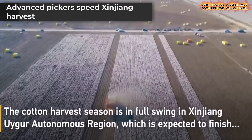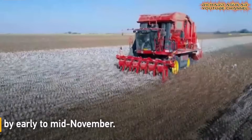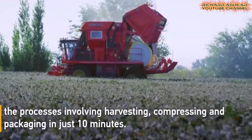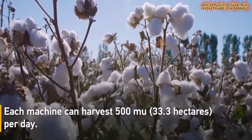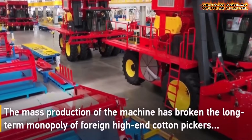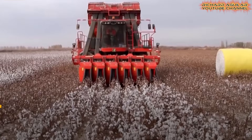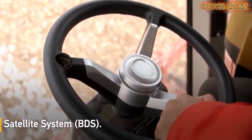Midway through the season, Xinjiang had already harvested more than half its cotton. Much of this speed comes from advanced six-row machines that handle picking, compressing, and packaging in a matter of minutes. Each unit can manage about 33 hectares in one day. The mass rollout of these machines ended foreign dominance of high-end cotton pickers in China. Supported by the Beidou satellite system, the harvest now runs with remarkable accuracy and speed — these machines are symbols of both progress and independence.